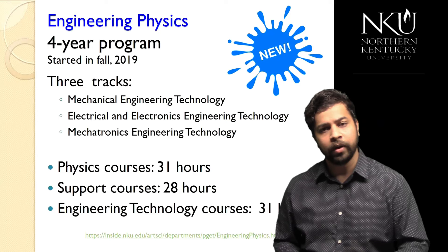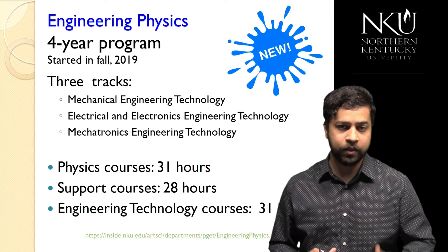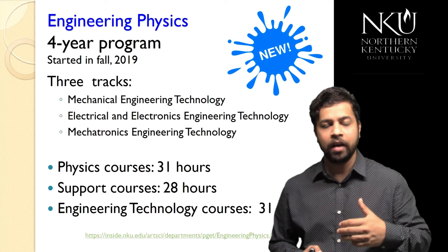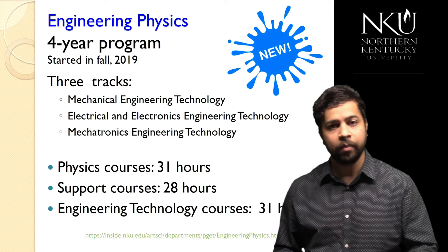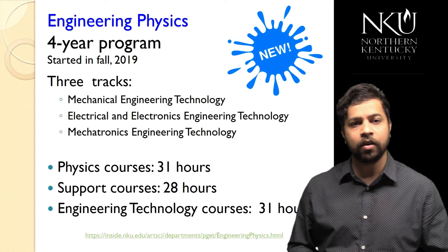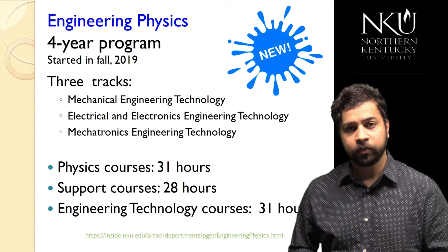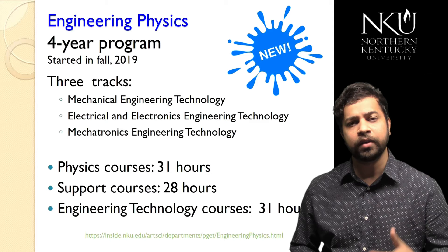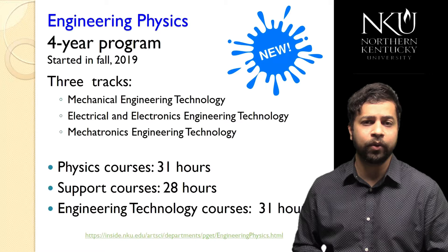We recently started offering a new program in Engineering Physics, which began in Fall 2019. If you're interested in both engineering and physics, this is a great choice. The program has three tracks — Mechanical Engineering Technology, Electrical and Electronics Engineering Technology, and Mechatronics Engineering Technology — in addition to core physics classes. Students complete 31 hours of physics education and 31 hours from one of those tracks.